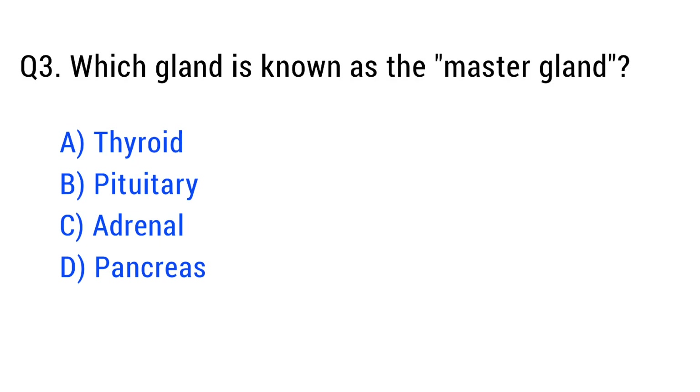Question number three. Which gland is known as the master gland? The right answer is option B: pituitary.